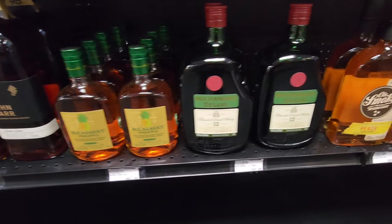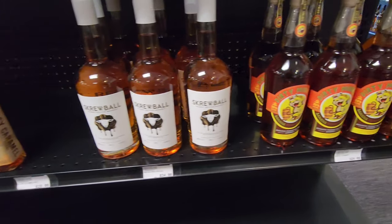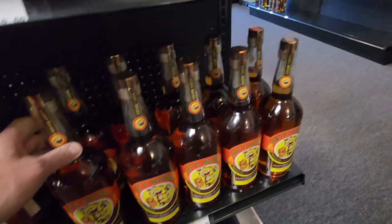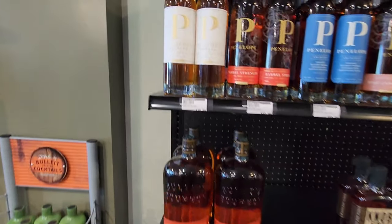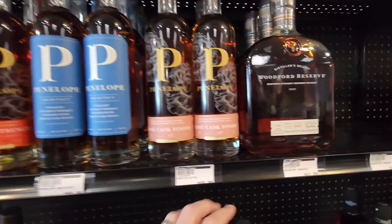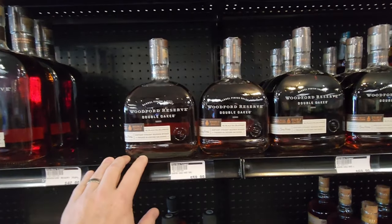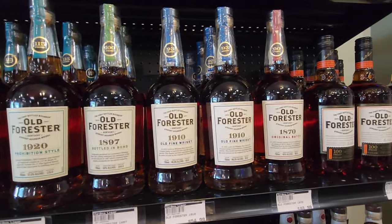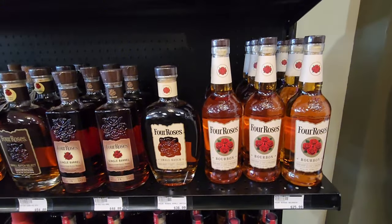Peach and salty caramel and peanut butter — dirty monkey — oh my goodness, I don't know how you can live with yourself doing that at night. Got some Penelope here. I got the Architect, got the Woodford Double Oak — got the slightly bigger one. Got 1920 at 10. Looks like they've got a lot of the knockoff birthday blend up here. Got Four Roses.